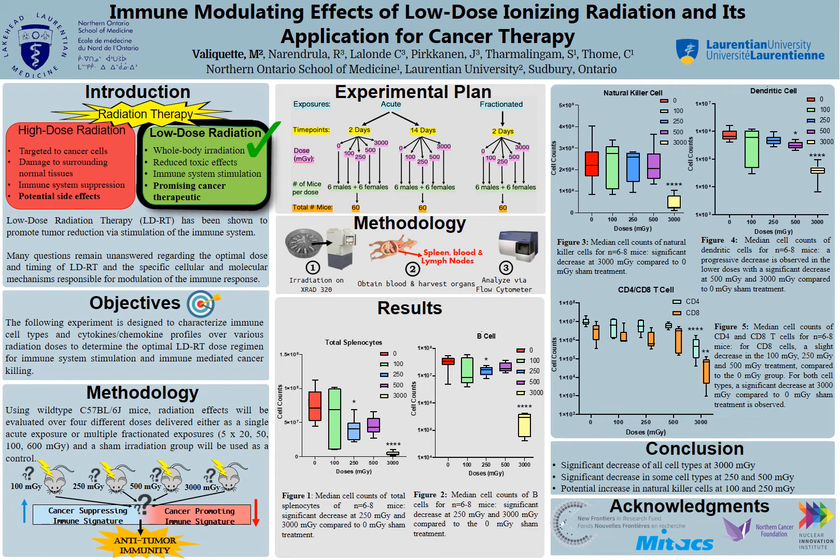Being able to identify the optimal low-dose radiation dose for immune system stimulation and eventually the elimination of cancer tumors in mice can lead to better insight for researchers on developing targeted low-dose radiation cancer therapies in animal models and in humans as well. Thank you.